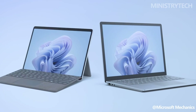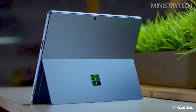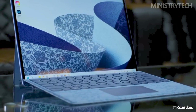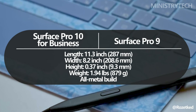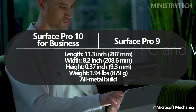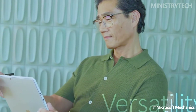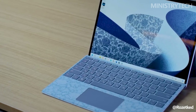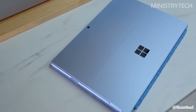Microsoft hasn't made any modifications to the chassis of the Surface Pro 10 for business in comparison to the Surface Pro 9, so anyone looking for a redesign will be disappointed. This isn't shocking because Microsoft doesn't often make significant appearance modifications to its devices between generations. Besides reducing the bezel thickness, there aren't many other things Microsoft would probably want to improve. It is elegantly constructed of metal and comes with a convenient kickstand integrated into the back. It's unlikely that the consumer version of the Surface Pro 10 will see significant appearance changes either, but the possibility of an OLED screen makes it worthwhile to wait.